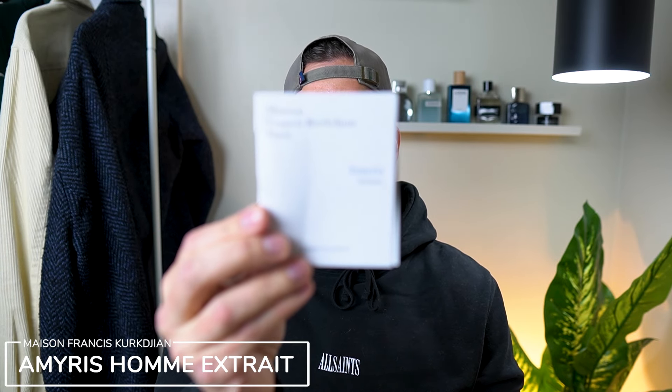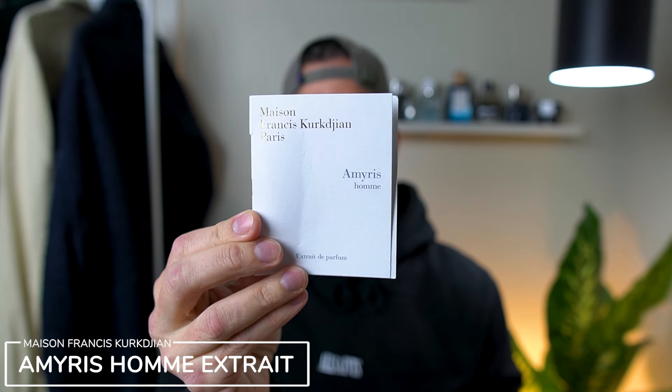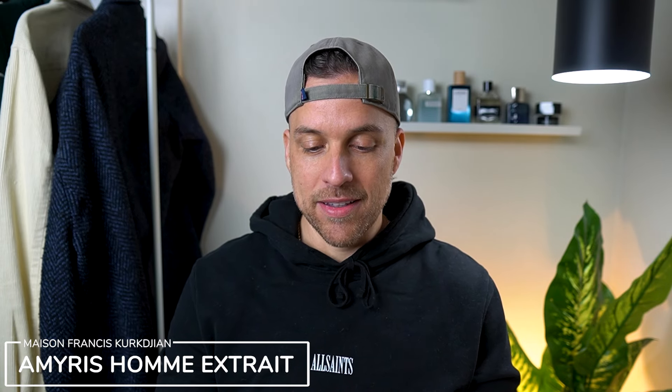The fragrance we're talking about today is Amorous Ohm from Maison Francis-Kirk de Jong. And this one, as I said, I know gets a little bit of hype. I have not tried this yet. I'm going to put it on skin and see what I pick up, take a look at the notes, and let you guys know what I think of this one. So let's get into it.